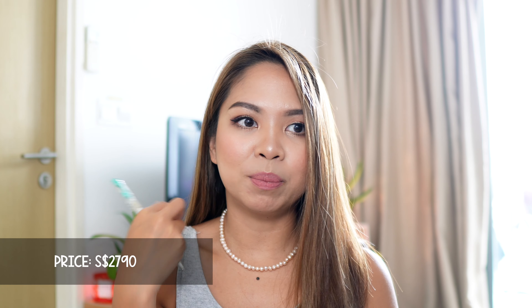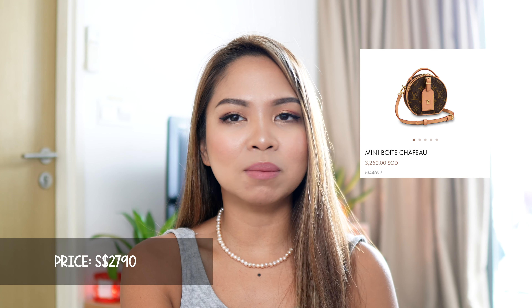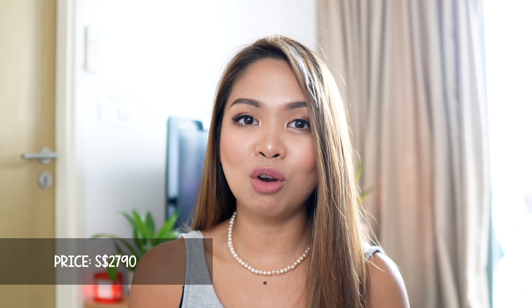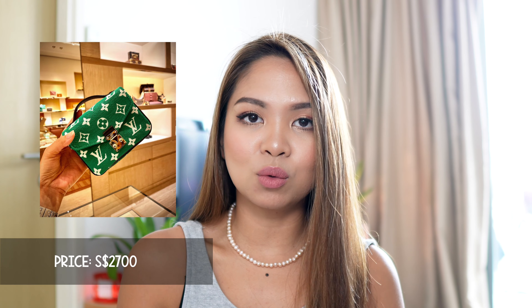It's almost the same size as a compact wallet. The price of the classic one is two thousand seven hundred ninety. I know it's a bit high, but we do have micro bags that cost more — for example, the mini bot chapeau, which costs around three thousand. So for a full leather cute mini bag as a new launch, 2790 is reasonable. Just to note, the green one I'm showing is two thousand seven hundred.